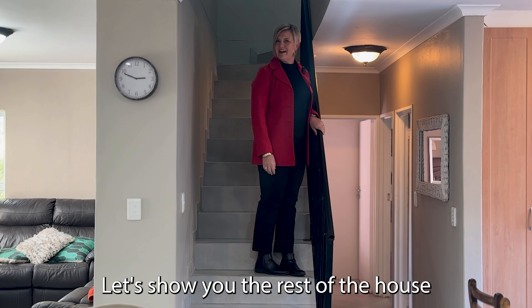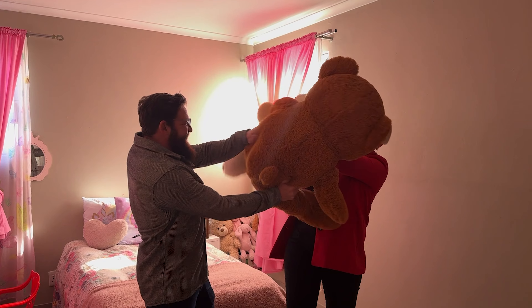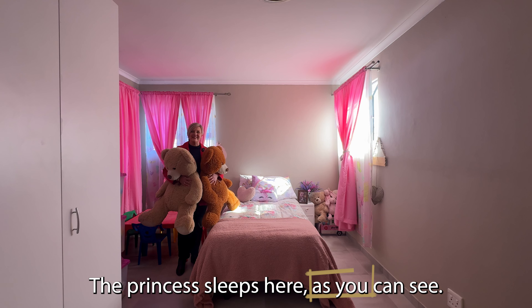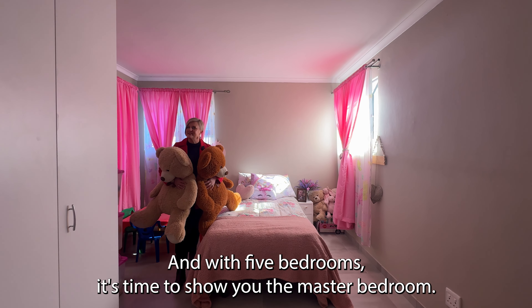Let's show you the rest of the house upstairs. The princess sleeps here, as you can see. And with five bedrooms, it's time to show you the master bedroom.